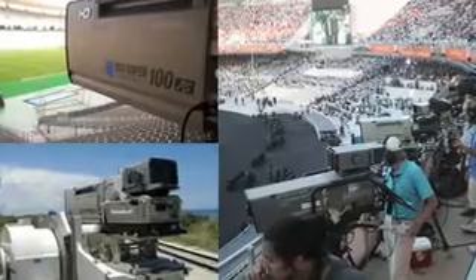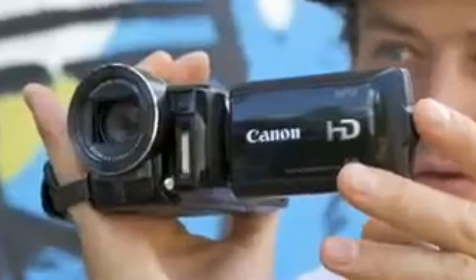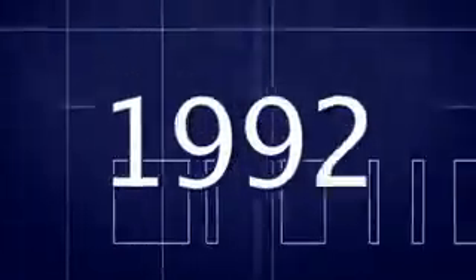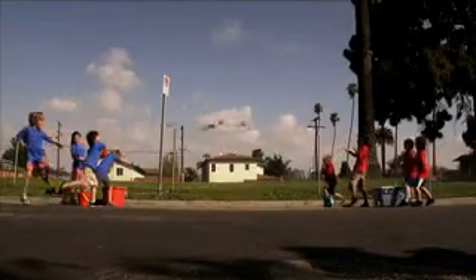Canon is the world's leading manufacturer of video lenses for broadcast, and every genuine Canon HD video lens is built to the highest standards. Drawing on over 70 years of optical expertise, this is where Canon HD imaging begins.